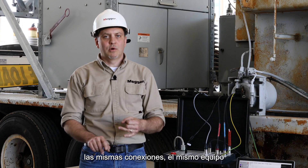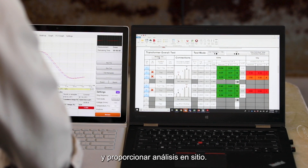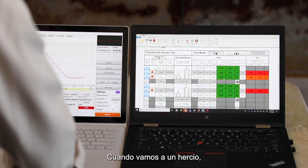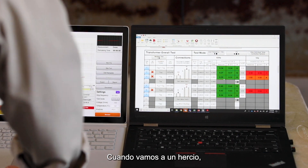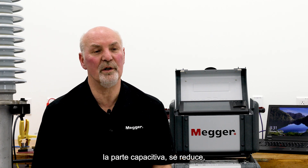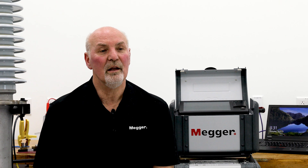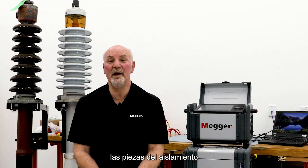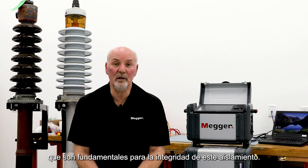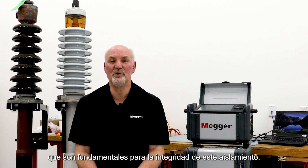The same connections, the same equipment and software that's pre-configured to do the testing and provide you analysis on the spot. When we go to one Hertz, the effect of the capacitive portion of the insulation is reduced, and now we see more clearly the parts of the insulation which are critical for the integrity of insulation.